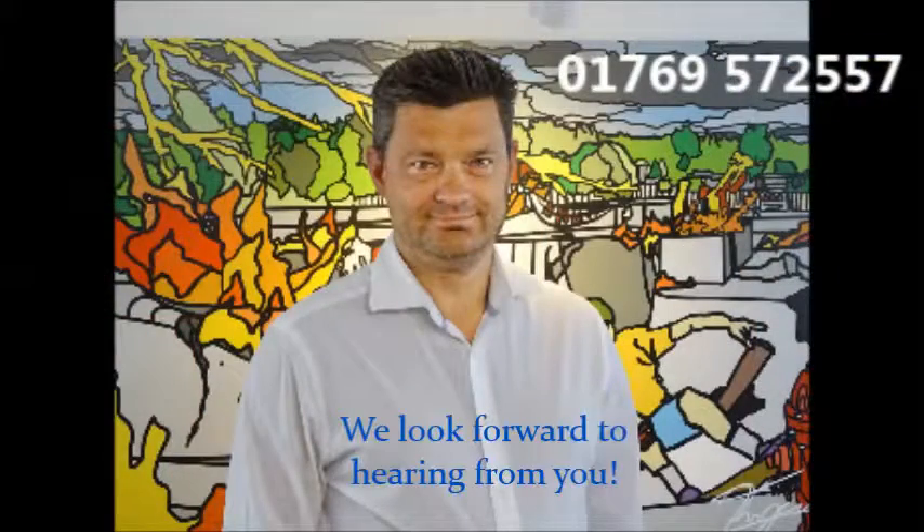So if you'd like a competitive quotation tailored to your needs from an expert in plumber's merchant's insurance then please call us or complete the request form below. We look forward to hearing from you.